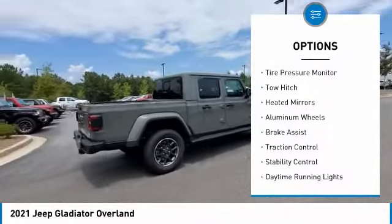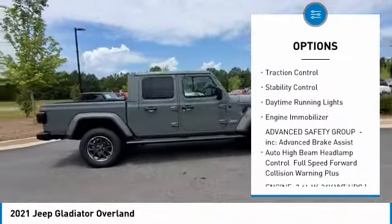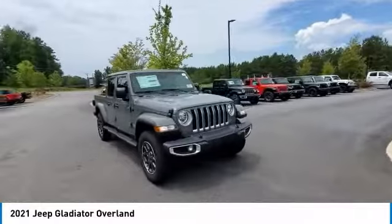Four-wheel drive, tire pressure monitor, tow hitch, heated mirrors, aluminum wheels, brake assist, traction control, stability control, daytime running lights, engine immobilizer.